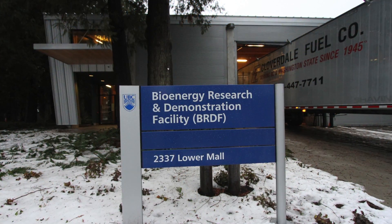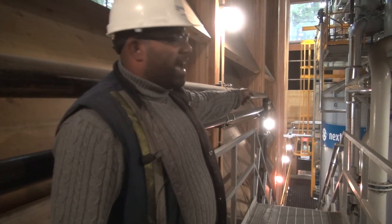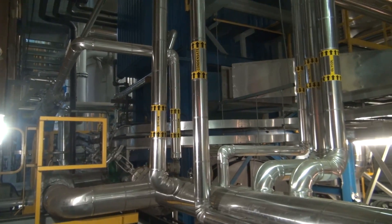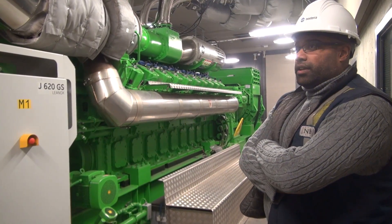UBC's district heating scheme was originally steam based and it's from the turn of the last century. It has 14 kilometers worth of pipe and heats 14 million square feet. Nancy Knight is Associate Vice President of Planning at the University of British Columbia. She leads a team that plans and manages campus land use and development.